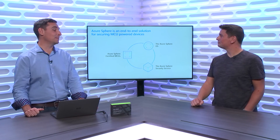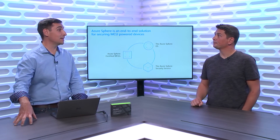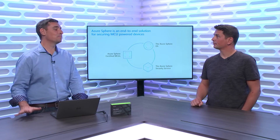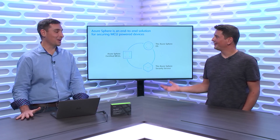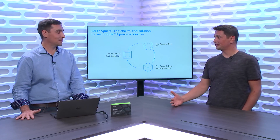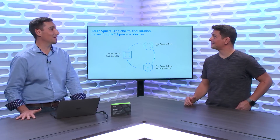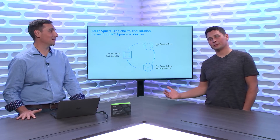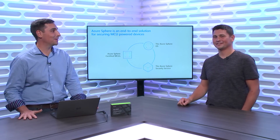That device works seamlessly with your Azure IoT subscription - you can hook those devices up through Azure IoT DPS and Azure IoT Hub. That was a great introduction to Azure Sphere. We're going to have Ed more on the show for other episodes to dive into the silicon and show a Blinky demo with Visual Studio. Thanks, Ed, for coming. Thank you for having me. See you soon.